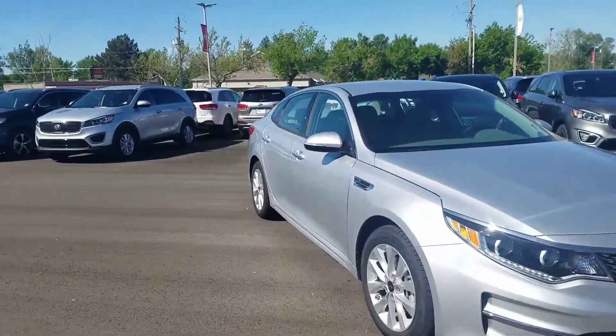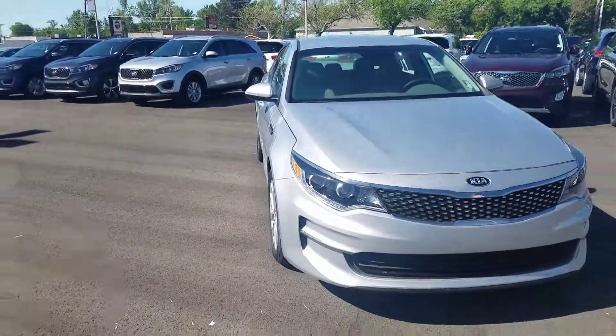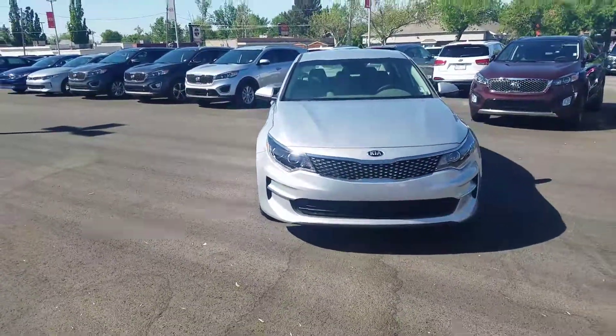And again, it's Kyle over at Young Kia of Leighton. Give me a call at 801-444-2277.